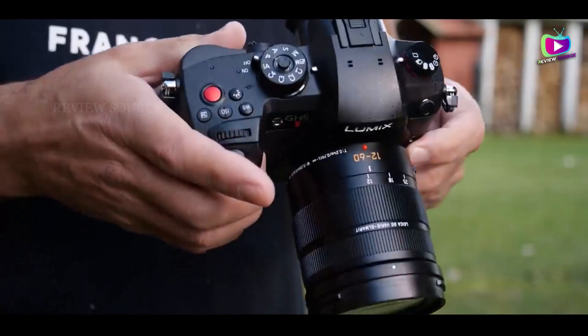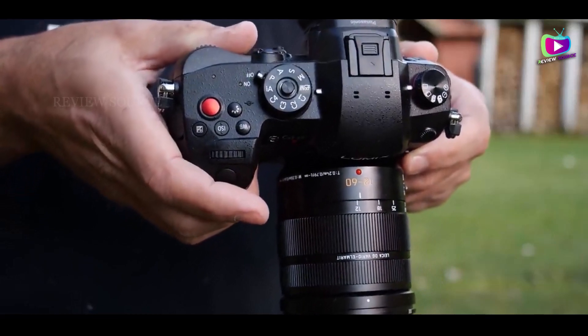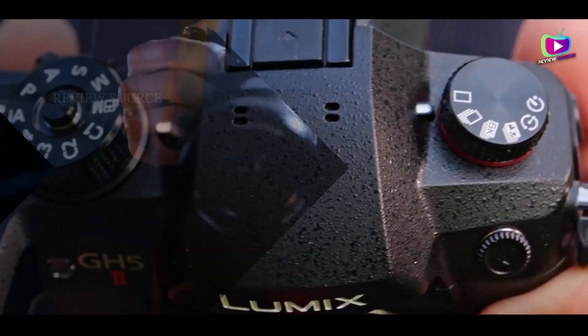It's compact, lightweight, and weatherproof design, coupled with effective in-body image stabilization.